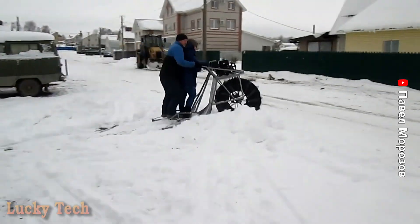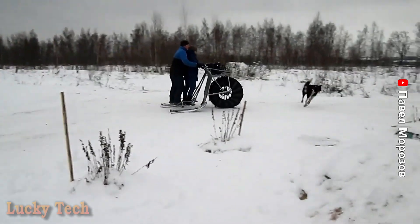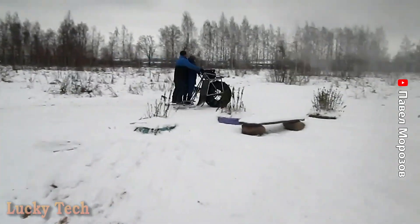Самодельный снегоход «Каракат» с приводом от бытового двигателя. Прекрасный вариант для зимнего активного отдыха, охоты и рыбалки.